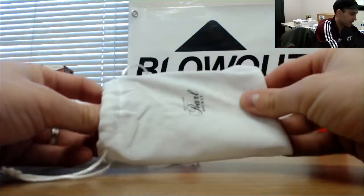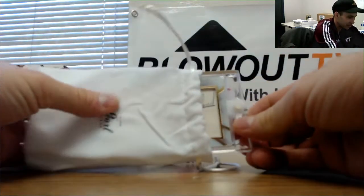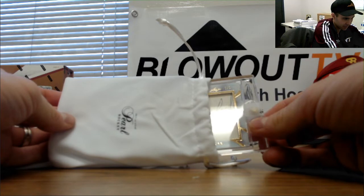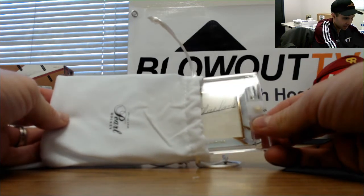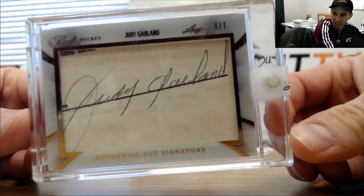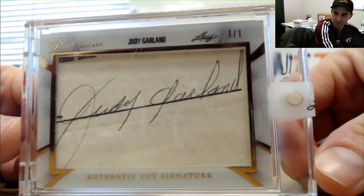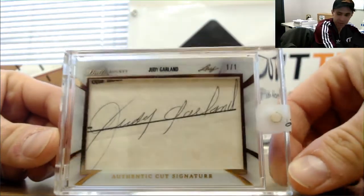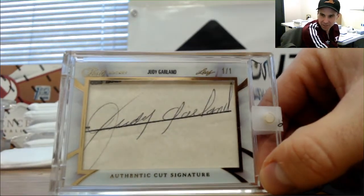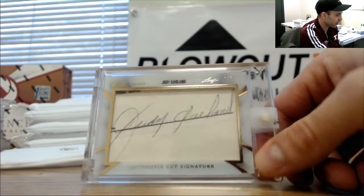Come on, be something crazy — hook Junior up! Is it Judy Garland? It is Judy Garland! Wow, dude, that is awesome — Judy Garland, one of one cut autograph. That's amazing. Follow the yellow brick road! What a case! I'm glad we decided to do that. That is sweet — something you don't see every day, guys. Judy Garland — Dorothy in the Wizard of Oz. Awesome!